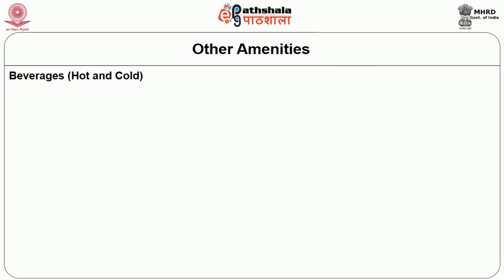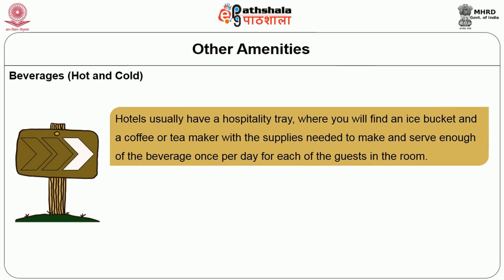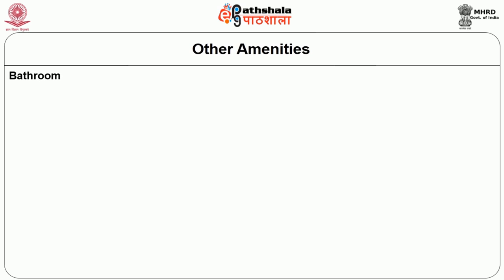The next aspect is beverages, including both hot and cold. Hotels usually have a hospitality tray where the guest can find an ice bucket, coffee or tea maker with the supplies needed to make and serve enough beverages once per day for each guest in the room. This may be coffee, tea, and condiment packets that include creamer, sugar, and sometimes powder.